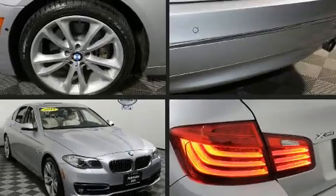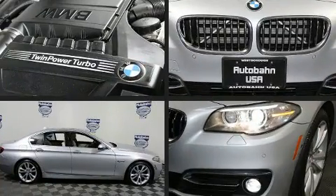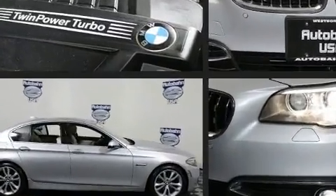Discerning drivers will appreciate the 2014 BMW 535i xDrive. This 4-door, 5-passenger sedan still has less than 35,000 miles.